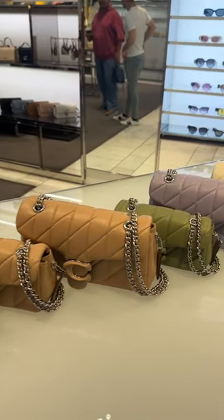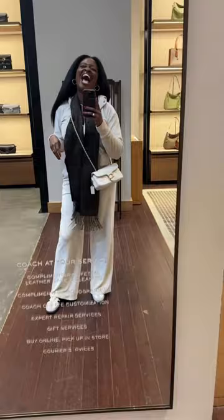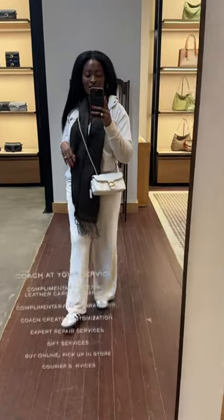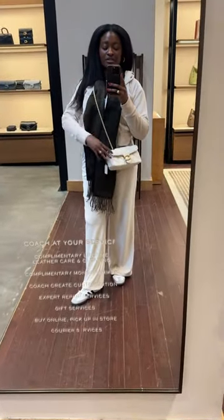All right, y'all. I want to go look at the quilted pillow tabbies because they are the hottest bag right now. I fell in love with the white one. This is also the size 20, so it's the mini one. They have a smaller one and then they have a wristlet.